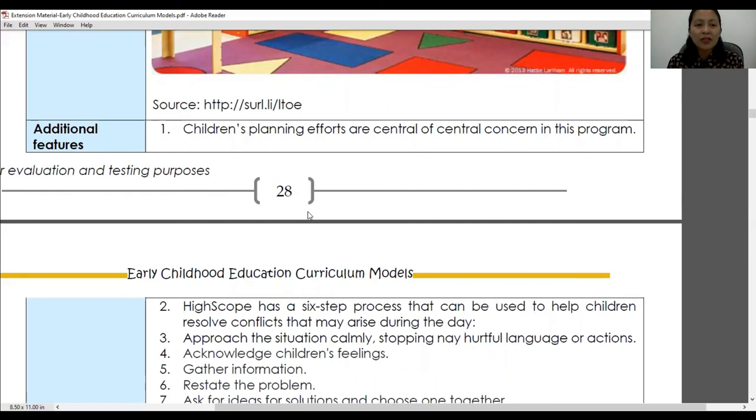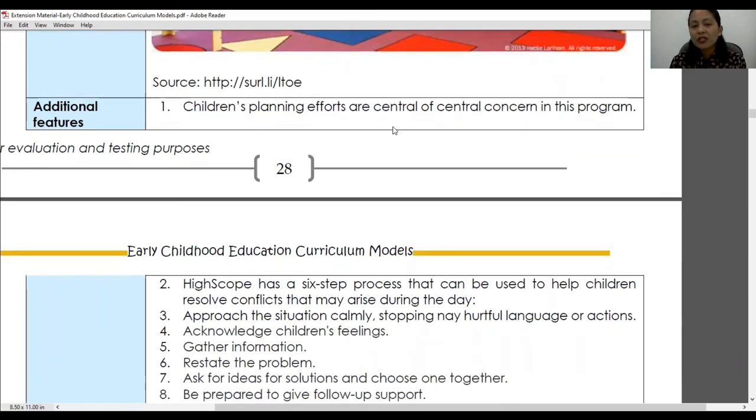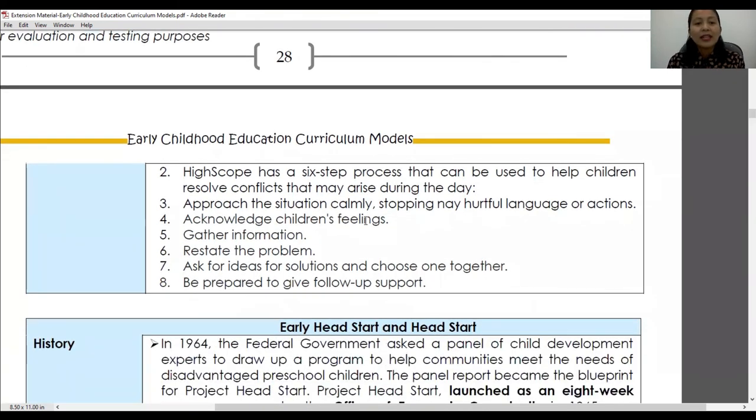The additional features of the High Scope curriculum include the importance of children's planning efforts as central to the curriculum model. They value children's planning, allowing them to make their own plans for the day — with the teacher guiding whether these plans are realistic and possible to complete within the day.